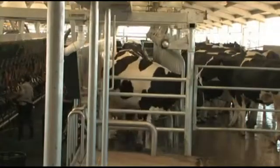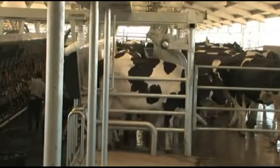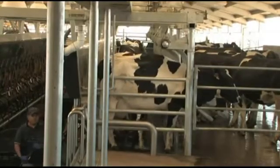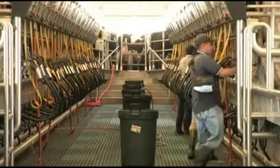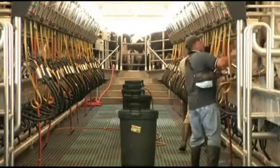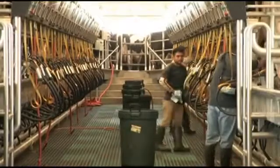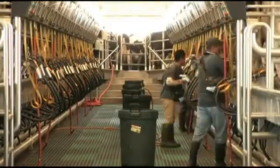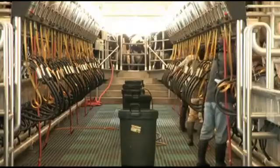Since the cows are individually positioned and indexed, the operators can start their procedures even as the rest of the cows are loading. Every step your operators take is a productive step. There are no wasted motions. The result: less fatigue for the operator, faster milking, higher milk quality, and increased throughput.